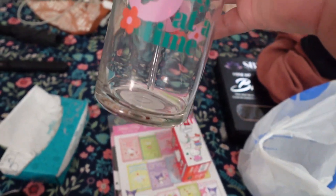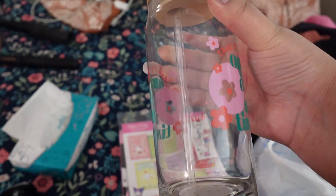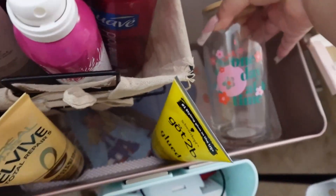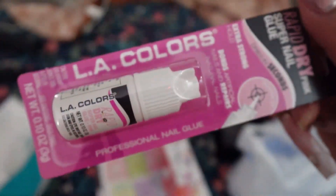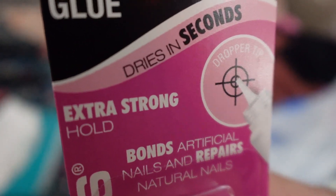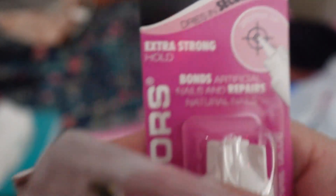And then I got the really cute 'take it one day at a time' little cup. It's the wooden kind with glass — this is real glass, so if I drop it I will break it. So I'm thinking I'm gonna put it right here every time I'm done using it. And lastly, I got this LA Colors Rapid Dry Pink Super Nail Glue. I've been trying a whole bunch of glues to see which one is the best. It dries in seconds — extra strong hold, bonds artificial nails and repairs natural nails. It's really good.